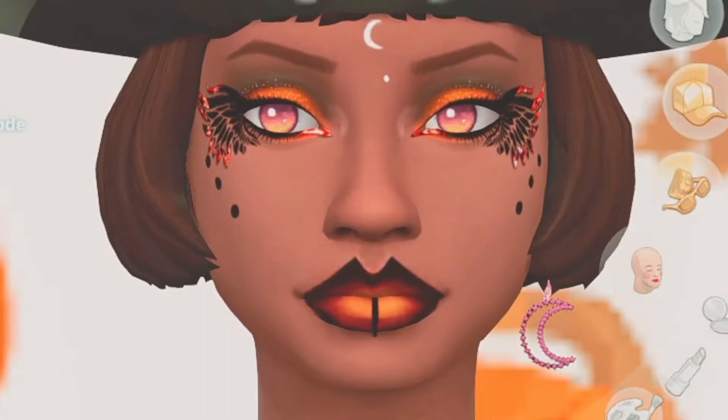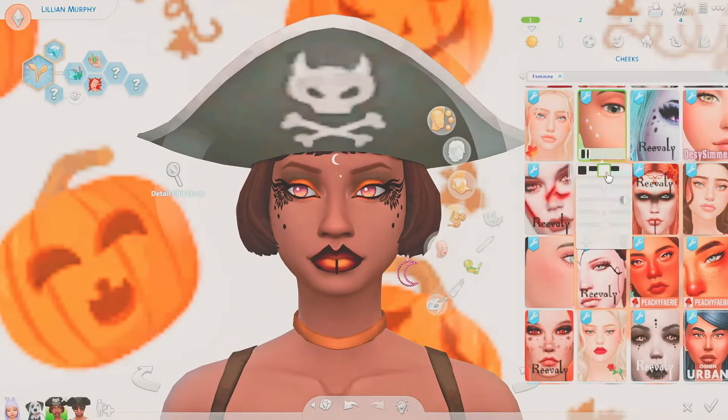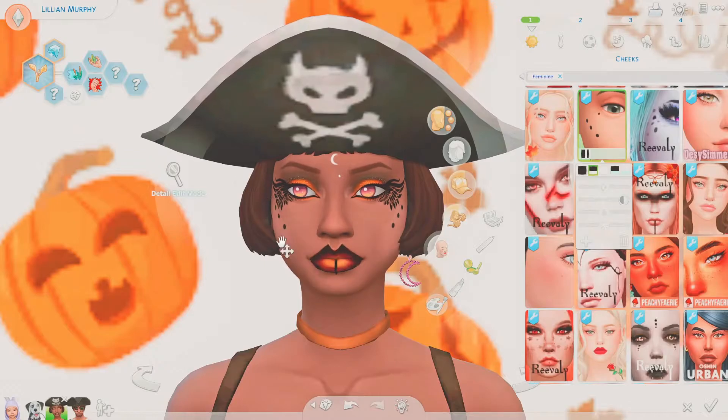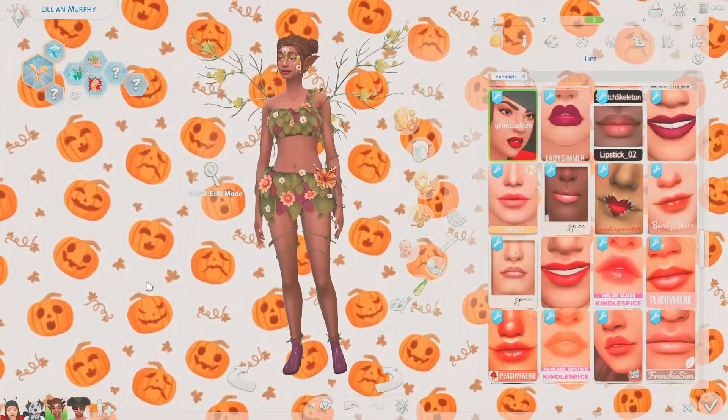For cheeks she has dot swatches — my favorite is the one with a white moon and black dots and lip symbols. The lipstick is absolutely amazing and one I've been using since I found it, with some swatches I don't use and others I love. The eyeshadow also features wing shapes with multiple color options.